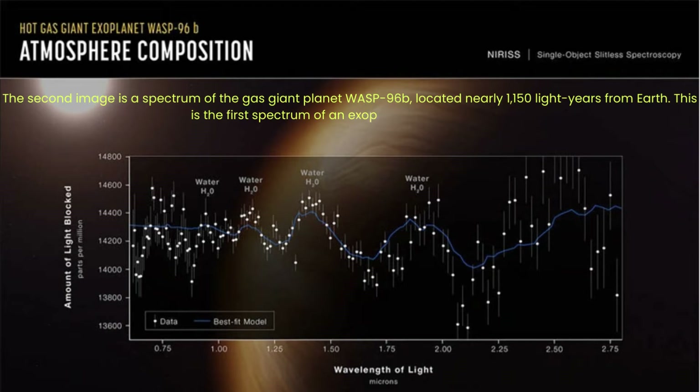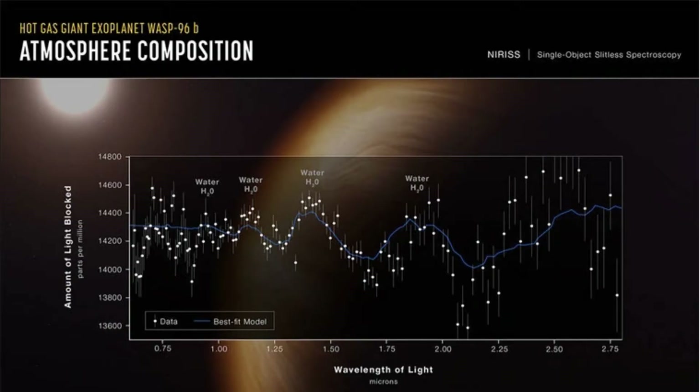It also covers an exceptionally wide range of wavelengths, including visible red light and a portion of the spectrum not previously accessible from other telescopes. This part of the wavelength spectrum is very sensitive to water as well as key life molecules like oxygen, methane, and carbon dioxide. These are not immediately obvious in the WASP-96b spectrum and could potentially be detected in future observations of other exoplanets made by Webb.